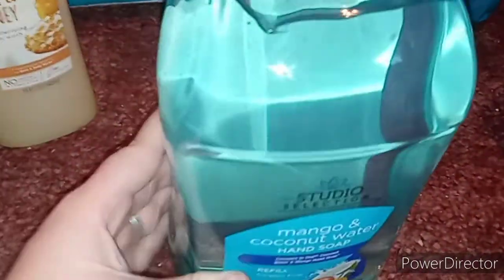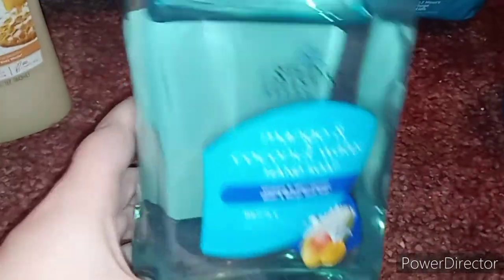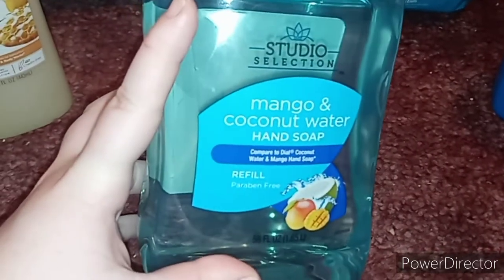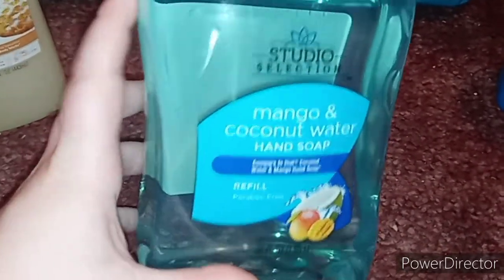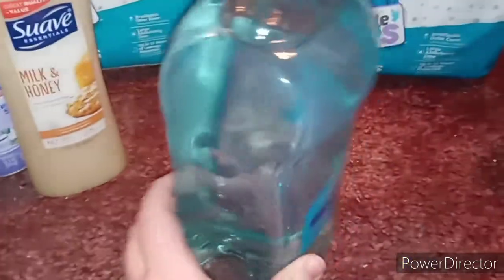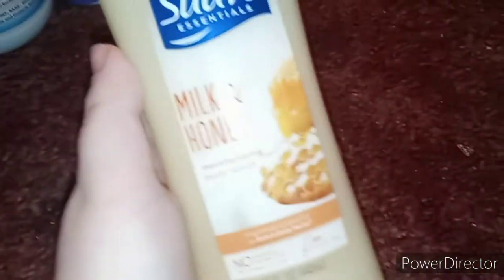I also picked up this Mango and Coconut Water hand soap because it's antibacterial. I'm going to use it to refill the soap dispensers in the kitchen and bathrooms. I couldn't find my old one, so I picked up this one for $3.85.